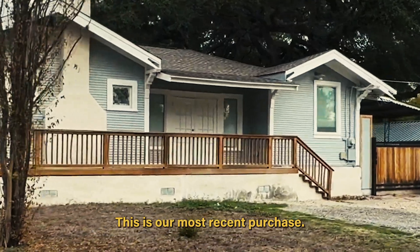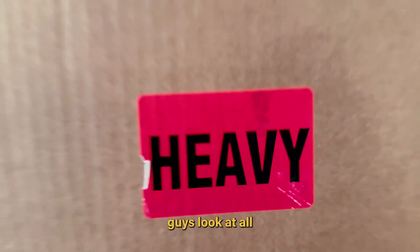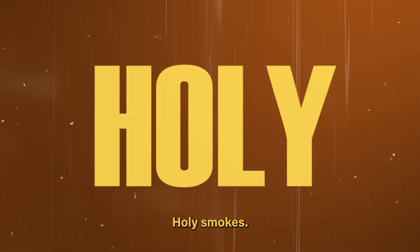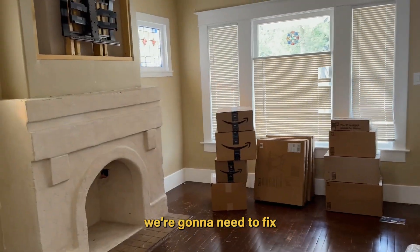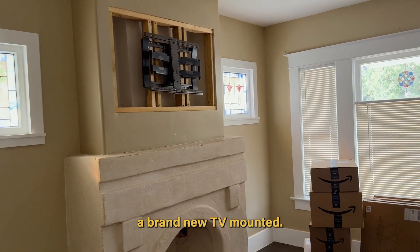Let's take a look around. This is our most recent purchase. We're turning this into an Airbnb. Guys, look at all the Amazon boxes — holy smokes. There's gonna be some stuff we're gonna need to fix. They had a TV here and we're gonna need to get a brand new TV mounted.